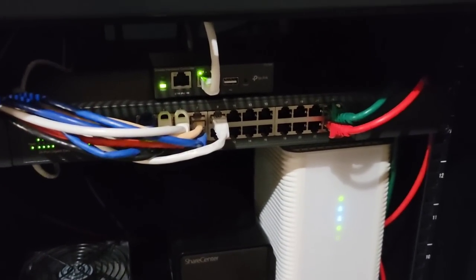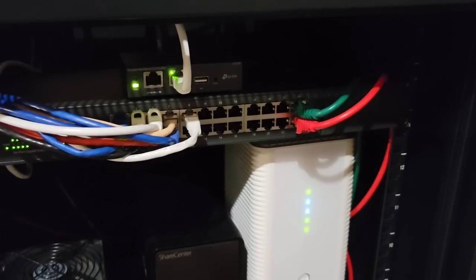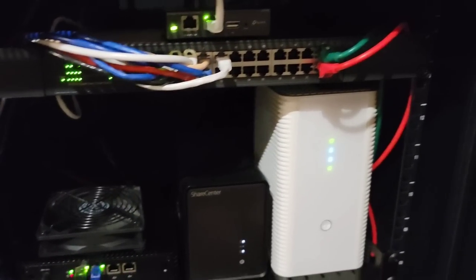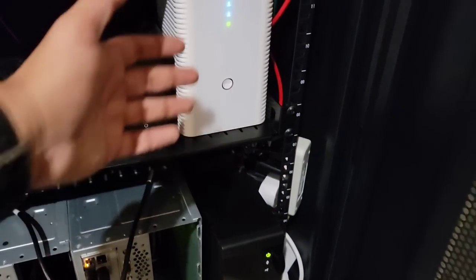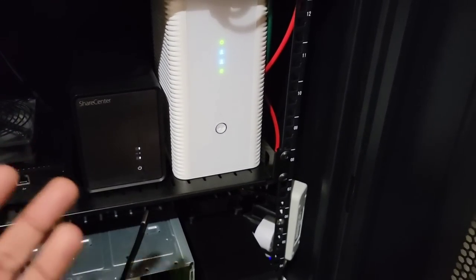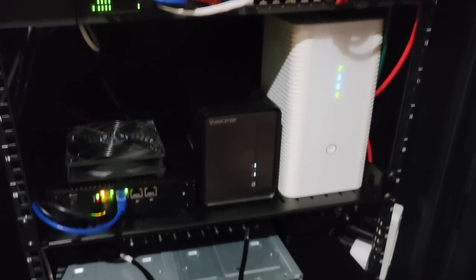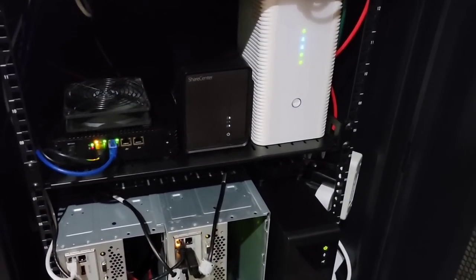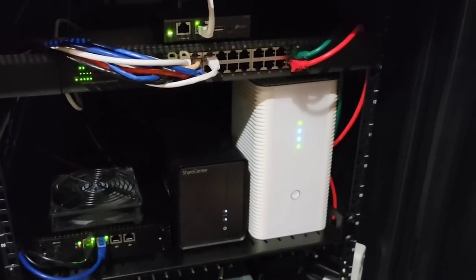I've got an access point on every floor. This controller does seamless fast roaming handoff to connected devices as you roam the house — in my opinion better than a mesh system. I've got PoE running to access points on each floor with seamless handoff as you roam around. Everything is connected to a UPS so the internet stays up even if there's a blip in power. I've also got several servers for redundancy, a NAS server with about 40 terabytes of storage, and that rounds out everything here.